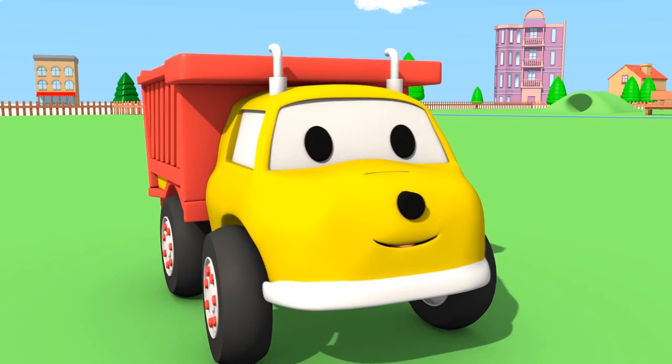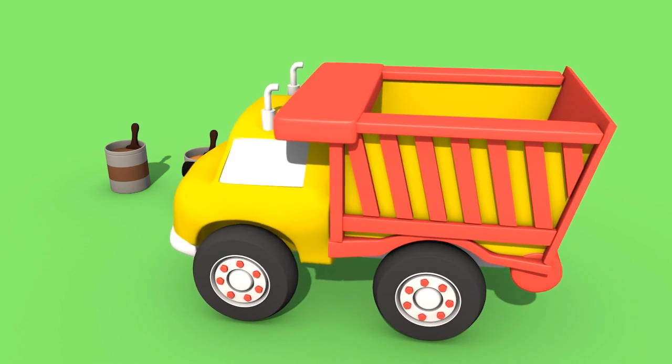Just the roof left to paint, Ethan! Which color are you going to pick?